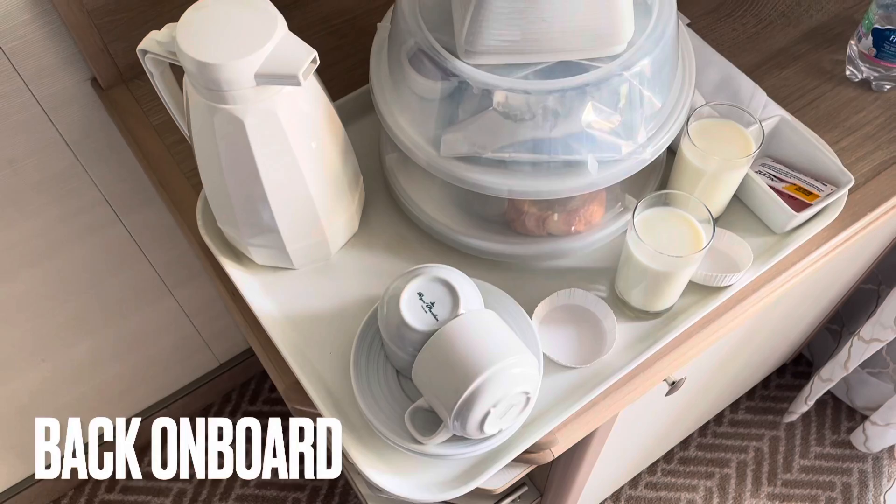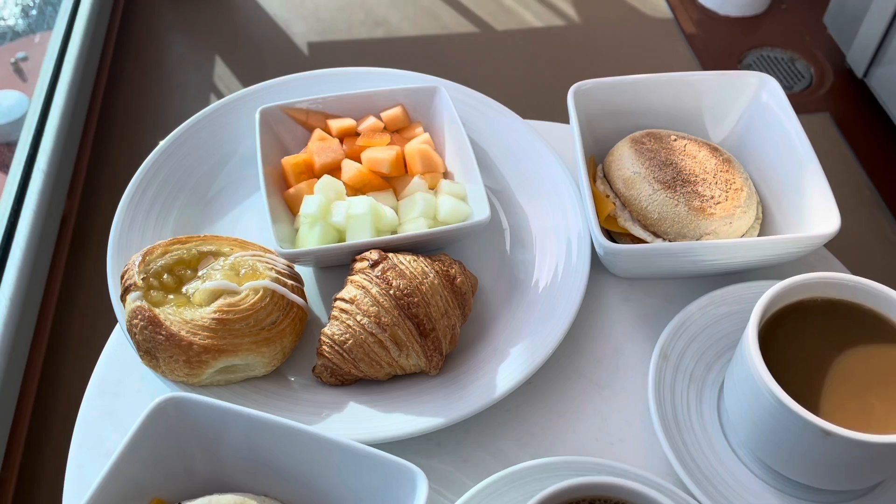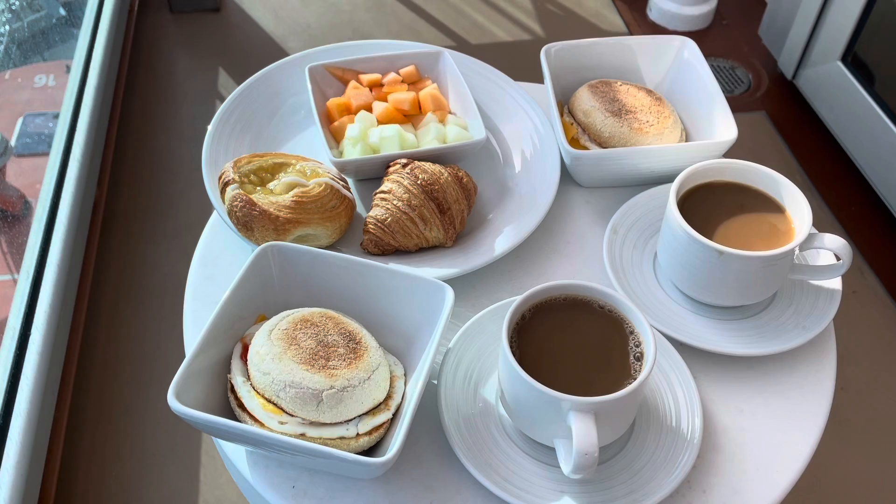Breakfast delivered to the cabin as we just sail into Kristiansand, Norway. We've got cheese and egg muffin — it's like a muffin from McDonald's. We've got two of them, a Danish croissant, some melon, plus a big vat of coffee. Welcome to Kristiansand.